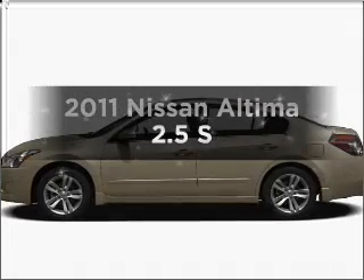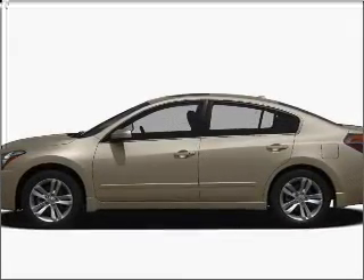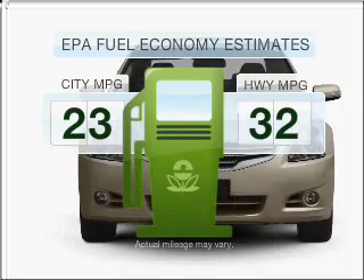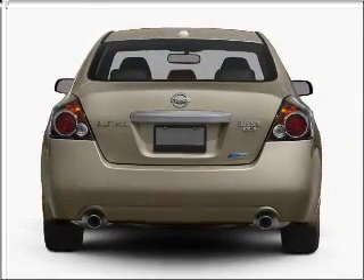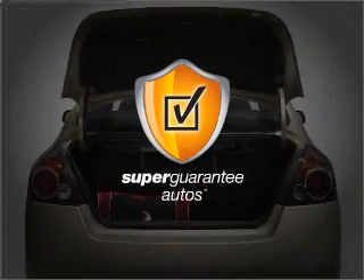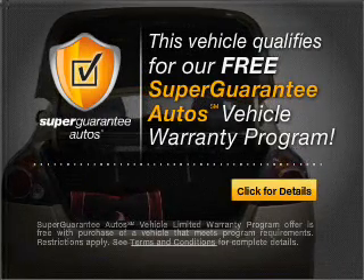Imagine yourself in this 2011 Nissan Altima. If you're looking for an automobile with great attributes, look no further. Better gas mileage means better long-term driving, and this ride delivers with a great low-fuel consumption rate. With an efficient four-cylinder engine connected to a smooth-shifting automatic transmission, this vehicle qualifies for our free Super Guarantee Autos Vehicle Warranty Program.